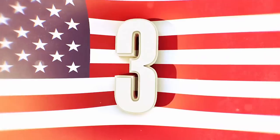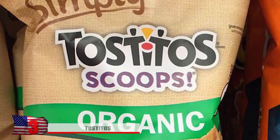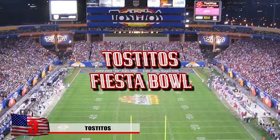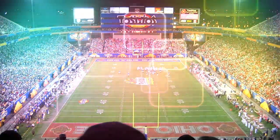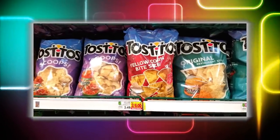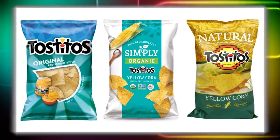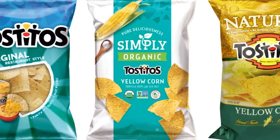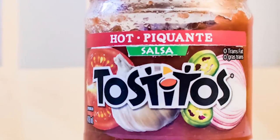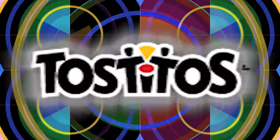Number 3: Tostitos. Possibly America's favorite brand of tortilla chip, Tostitos are heavily advertised during sporting events and even have a football game named after them, the Tostitos Fiesta Bowl. In 1978, the Frito-Lay company launched Tostitos with an authentic Mexican taste, and it became a huge success. In the middle of the word, the T, I, and T come together to form two people sharing a chip over a bowl of salsa.